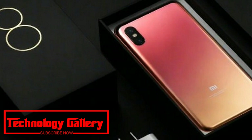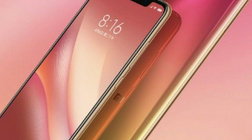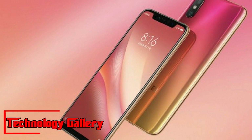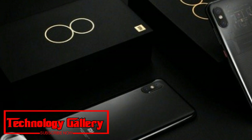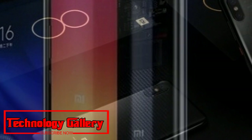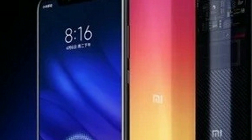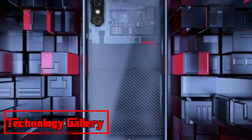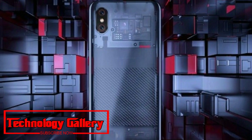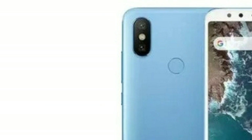In China, the Mi 8 Pro is available in 6GB RAM and 8GB RAM options, priced at 3,199 yuan (approx. ₹33,800) and 3,599 yuan (approx. ₹38,000) respectively. Both variants offer 128GB non-expandable storage. It is unclear if both storage variants will be available outside China, and it remains to be seen how Xiaomi prices the phone for other markets.